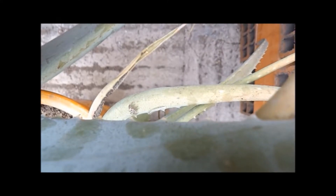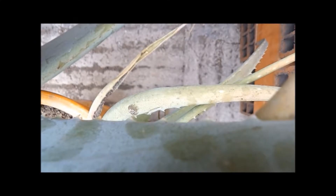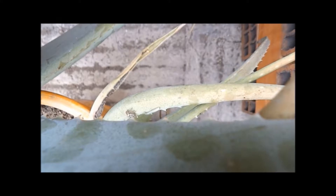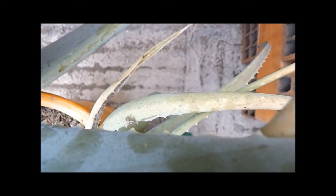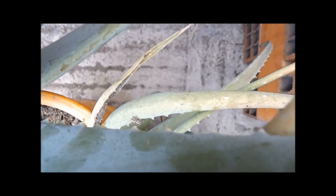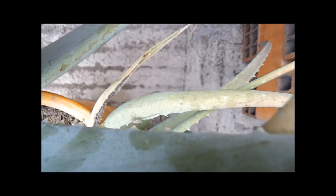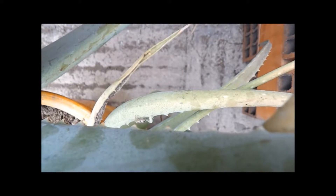We start in Lima, Peru with a small jumping spider and a small caterpillar. The plant that they're on is a sabila or aloe vera plant. I wish I had had a better angle and been able to get closer for this footage, but I did the best I could with what I had at the time.